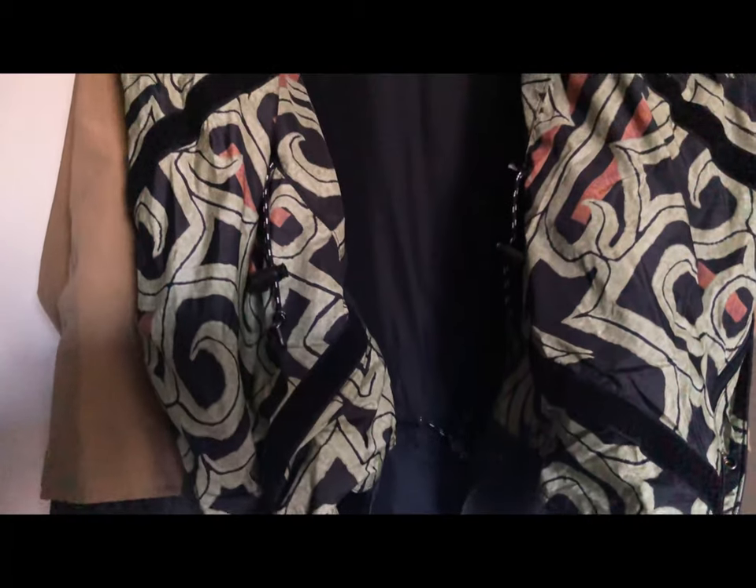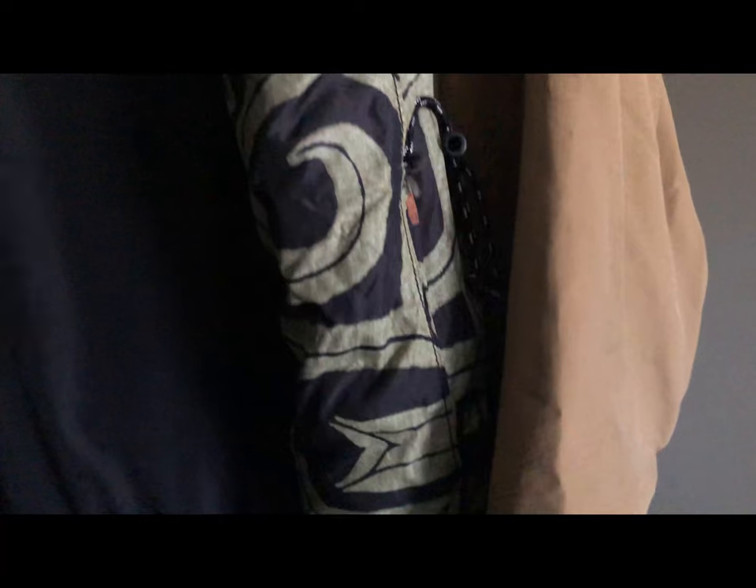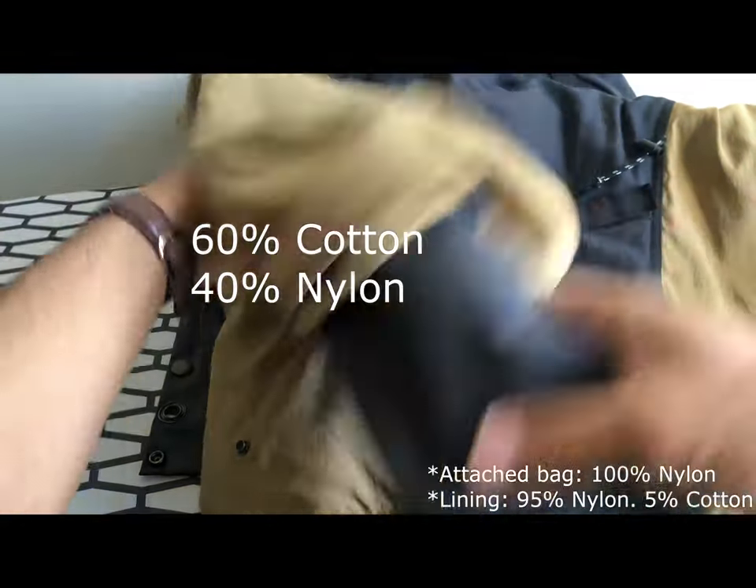And having owned the jacket for two years, I wore it even before this journey through classes, hikes, and city exploration. And believe it or not, I've only hand-washed it and hang-dried it a couple of times. Thankfully, the material is resilient to water, dirt, and odors.